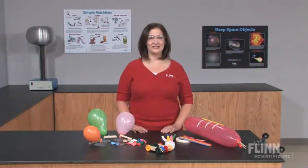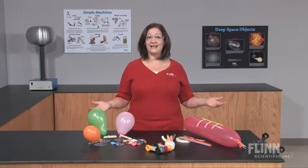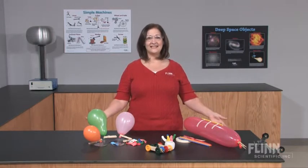No physical science mechanics unit is complete without a study of Newton's laws of motion. Your students can experience firsthand the widespread applications of these simple laws with the comprehensive activity stations kit from Flynn Scientific.